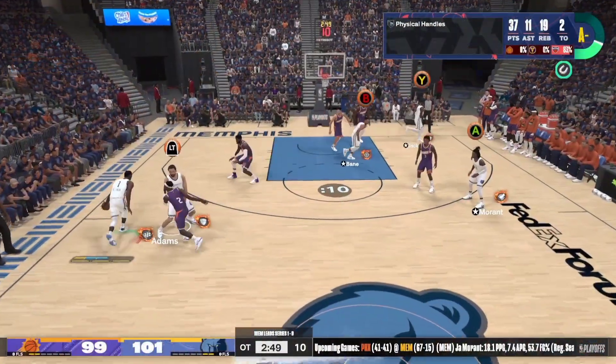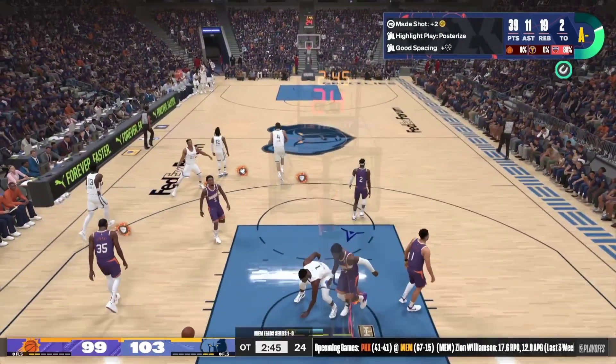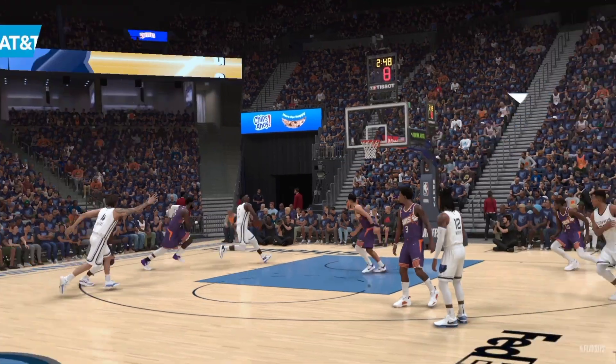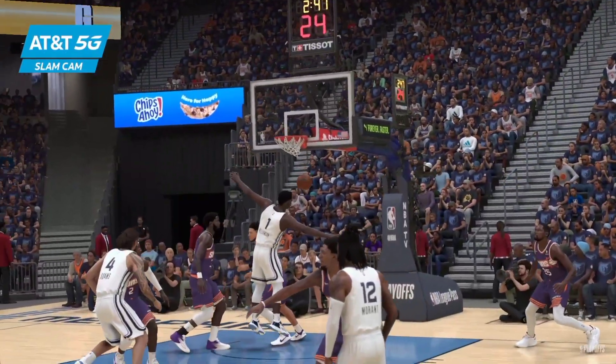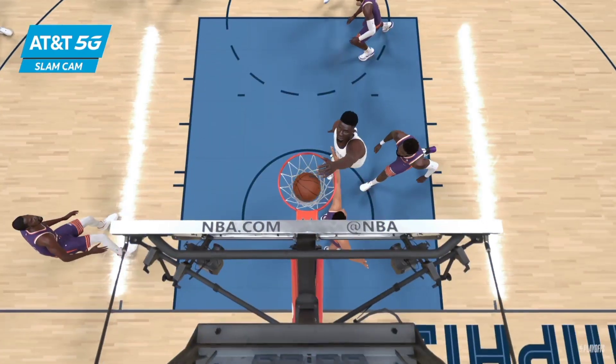Athleticism. He's guarded closely. Oh, Williamson throws it down! Oh man, he got fancy with that finish. He may be trying to provide the spark they need to break this one.